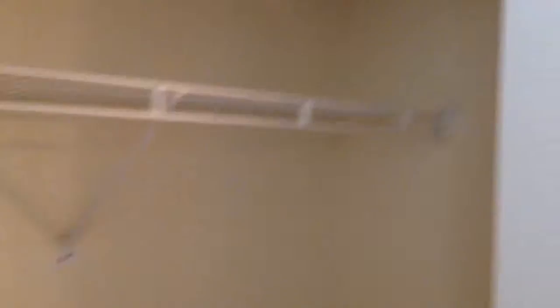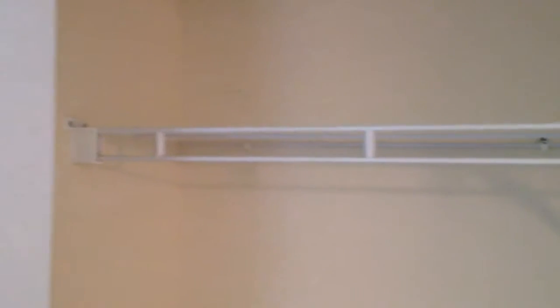And then the master bath hallway. Walk-in closet. Second walk-in closet.